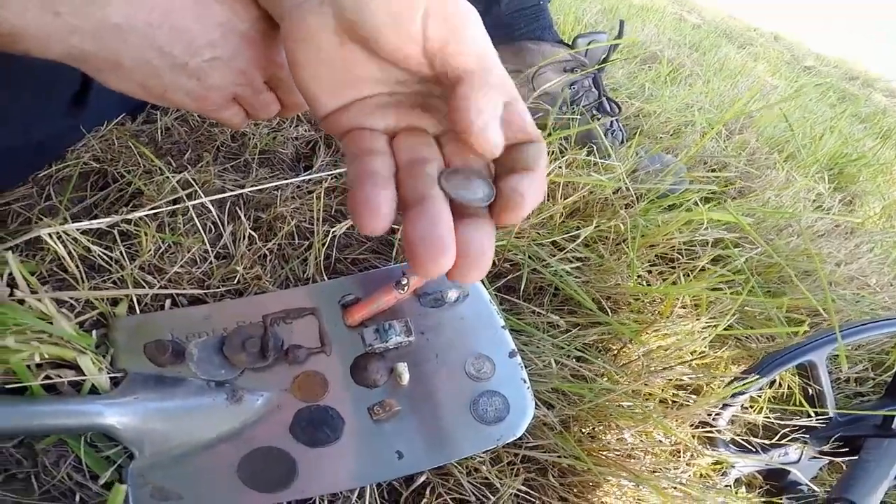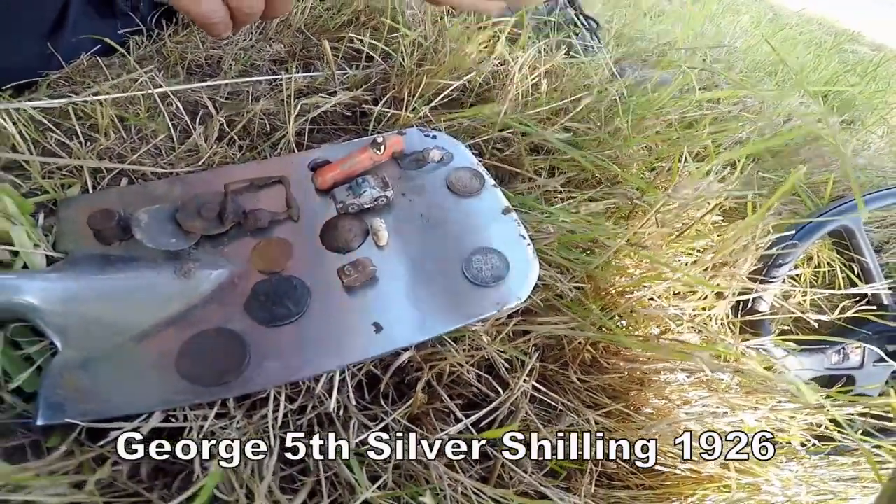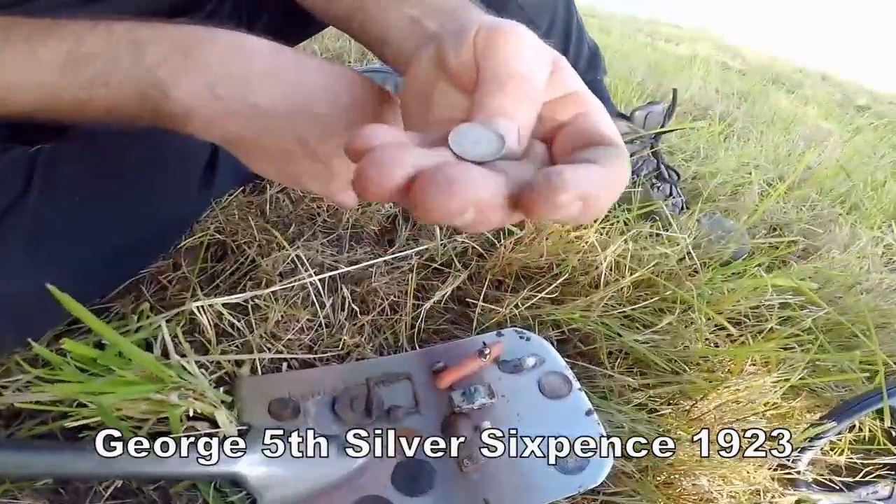It's a bit warm. I need some alcohol. George's a fifth shilling, isn't it? Have you got a date on that? Yeah, but my eyes aren't — I can't see it. I know the sixpence then as well.